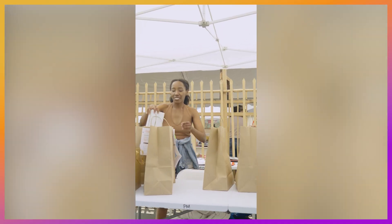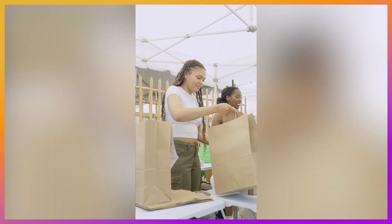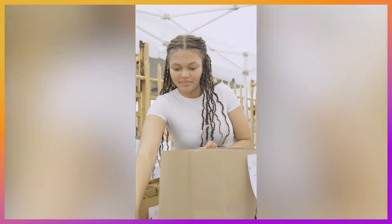This takes an incredible amount of logistics and time to pull off, which all culminates on market day. Shout out to all of our volunteers who make each event possible.